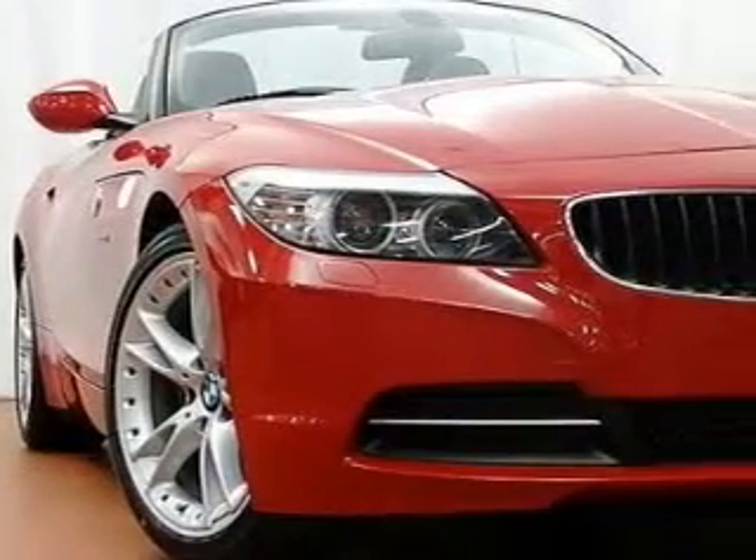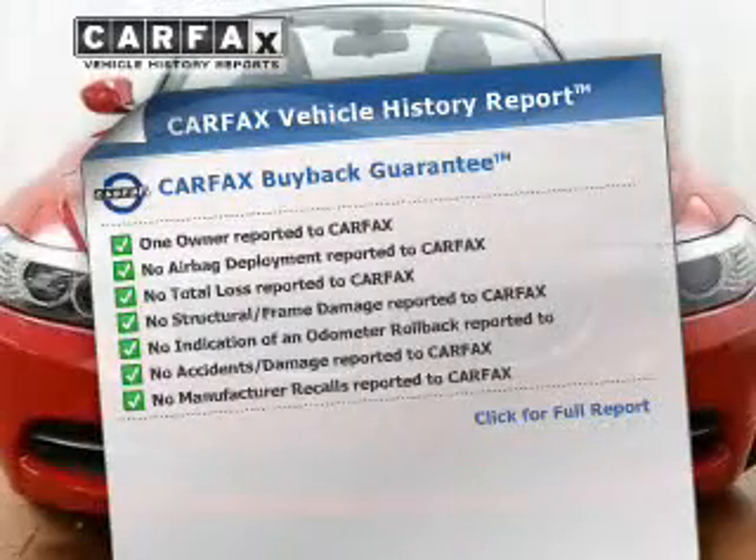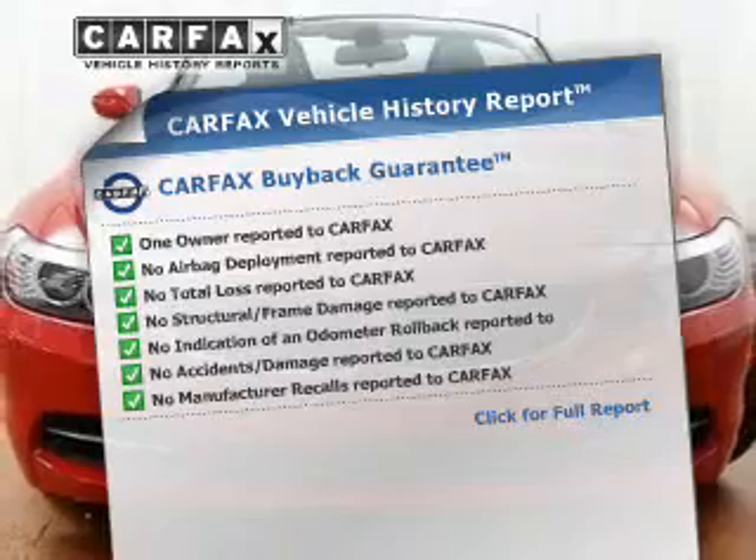Let the outside in with a power convertible roof. This vehicle comes with a CARFAX report, which reduces your buying risk by providing the vehicle's history before you purchase.